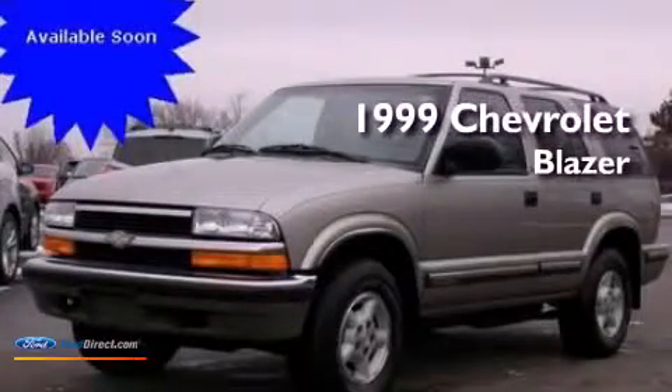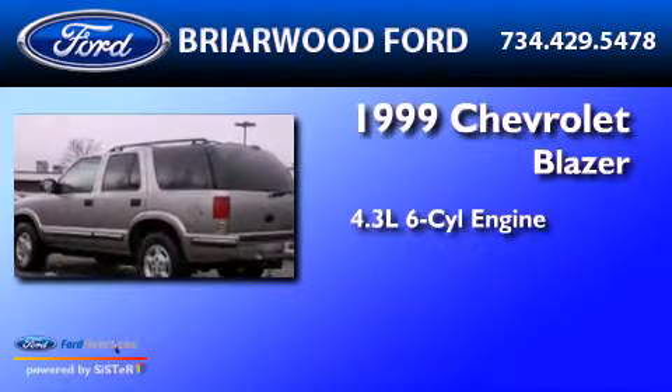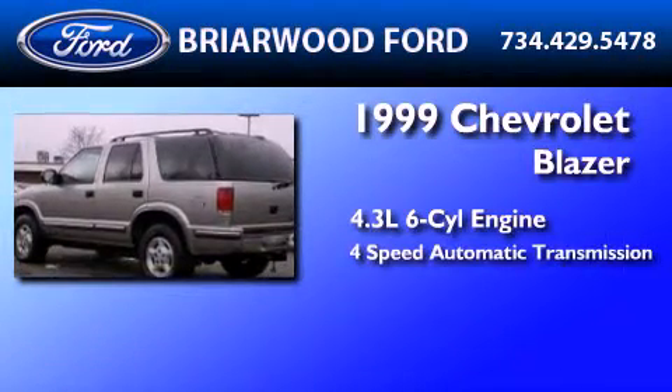This is a 1999 Chevrolet Blazer. It features a 4.3-liter six-cylinder engine and a four-speed automatic transmission.